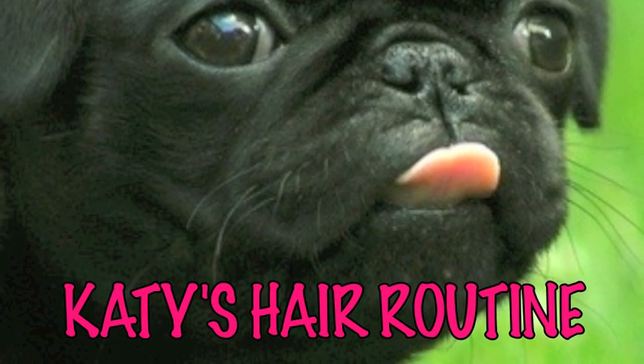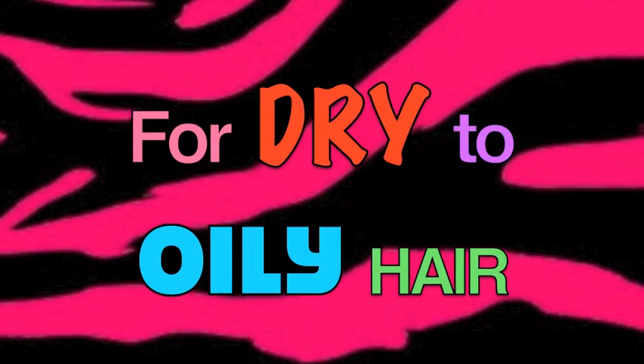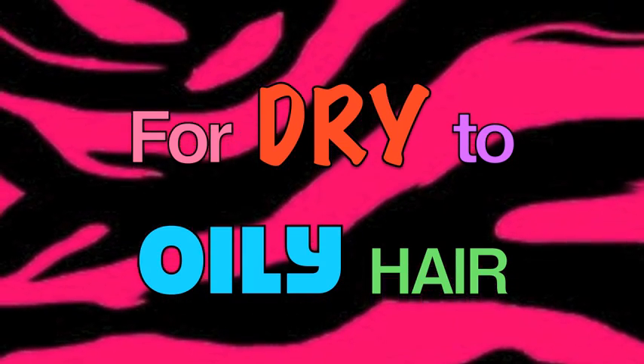Katie's Hair Routine — For Dry to Oily Hair. Howdy y'all, it's Katie, and okay, I need to address something. All Steelers fans out there, guess who won last night? Packers!